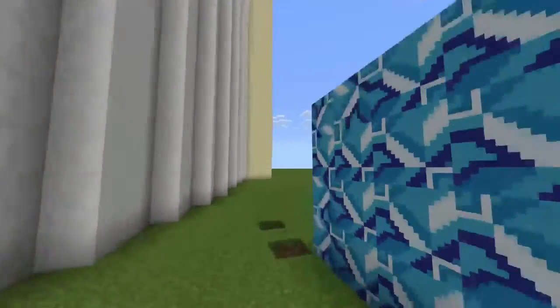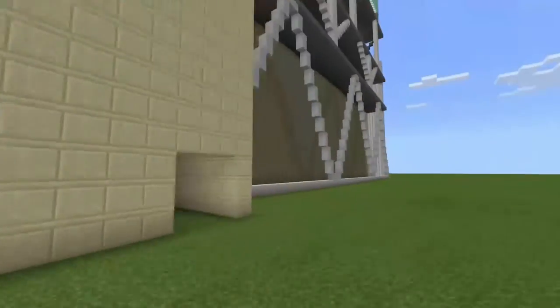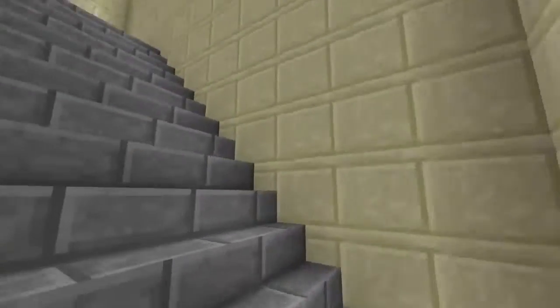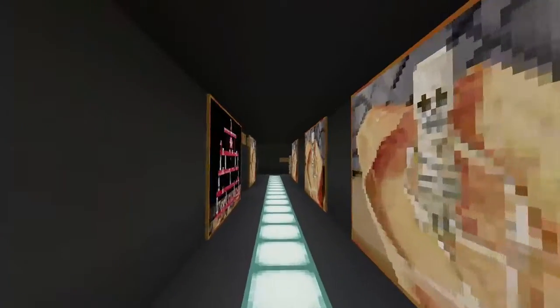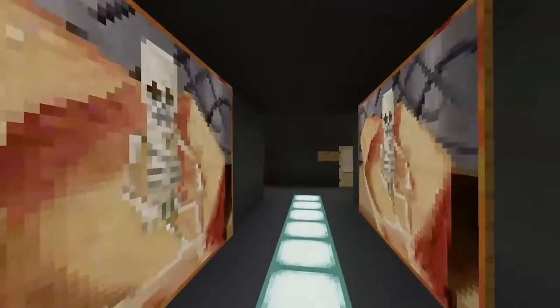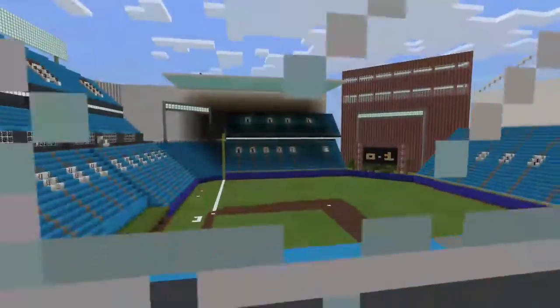We'll take the elevator because that's the better way. Head this way, go up, and the first thing you're going to see as you go up is the suites. These suites are pretty sweet. To the left is also the press box. Check out Suite 11 — it's got a great view of everything and has food and chairs.